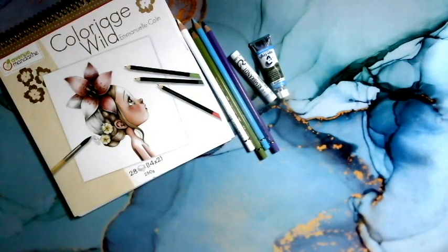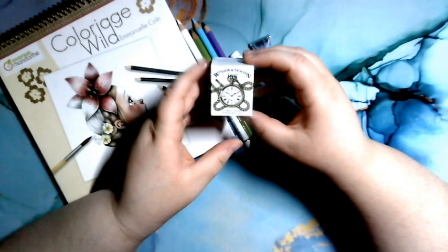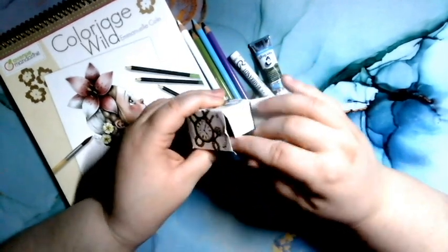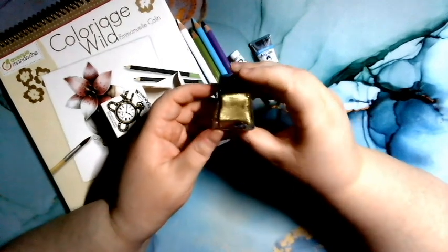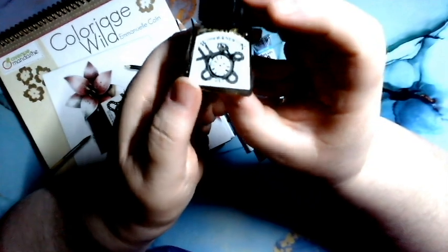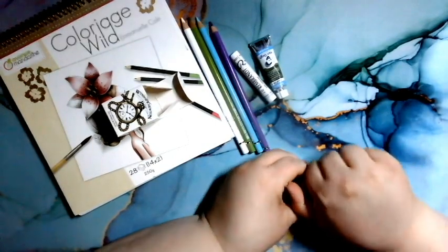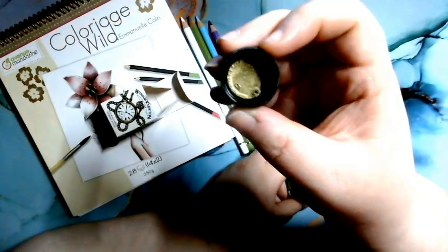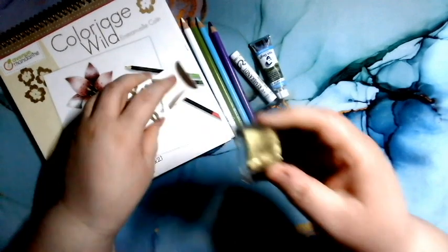La dernière chose, quelque chose que ça fait longtemps que je voulais : le Winsor & Newton, encre bronze métallique. Je vais t'avouer franchement, j'ai resté surprise de la taille — je ne sais pas pourquoi, je pensais qu'il aurait été plus gros. Mais c'est une très belle couleur. J'ai très hâte d'essayer ça dans mes colos. Si j'aime ça, je vais probablement aller doucement et en acheter quelques autres, comme l'argent et le blanc.